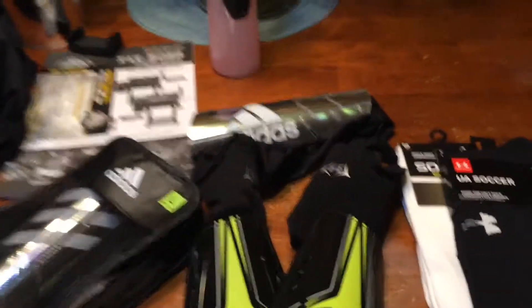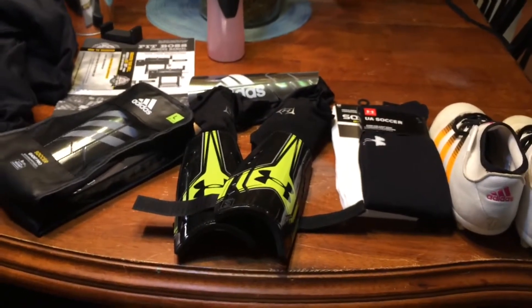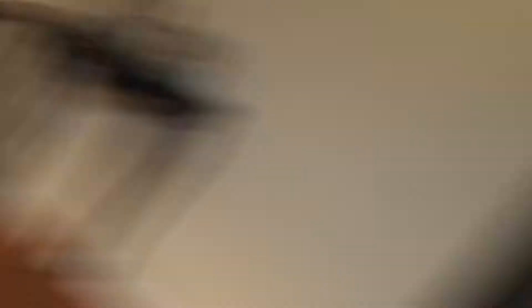So yeah, this is all my soccer stuff. This is all my soccer stuff. Hope you guys enjoyed today's video. I'm trying to film this really quickly.